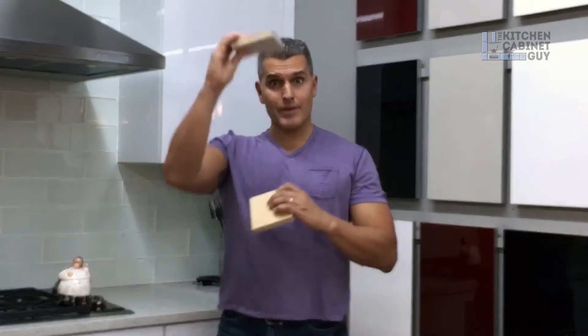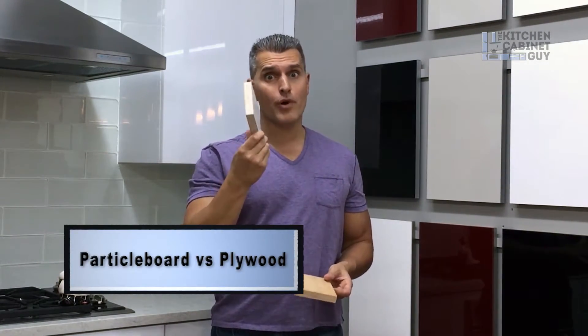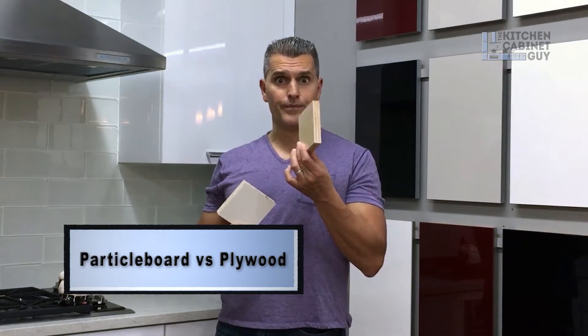The top of the cabinet, the bottom of the cabinet, the sides of the cabinet, the back of the cabinet, and the shelves in between are either made out of particle board — some form of particle board — or plywood. What's the difference? And this is what we're going to define for you today.